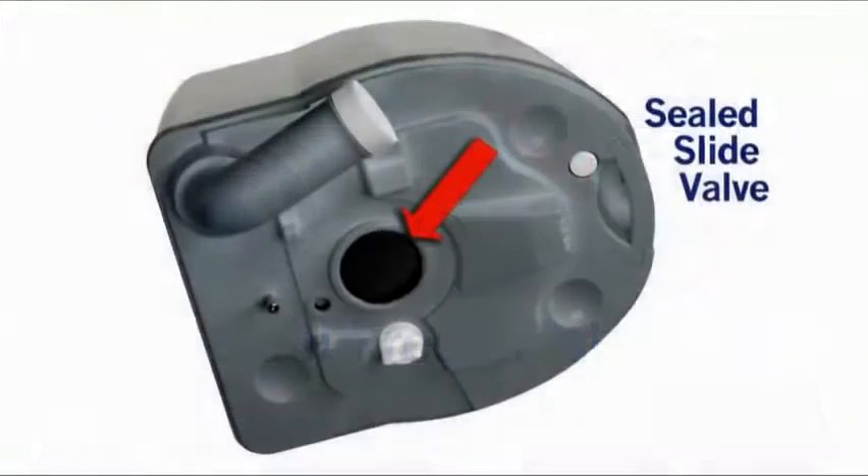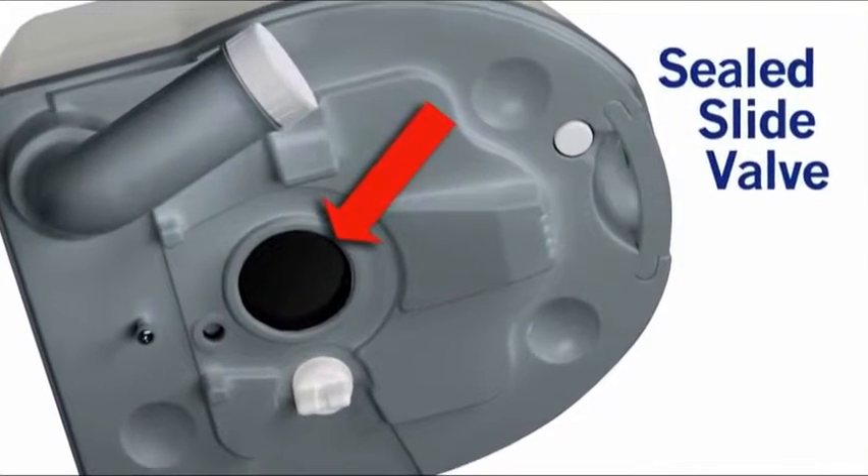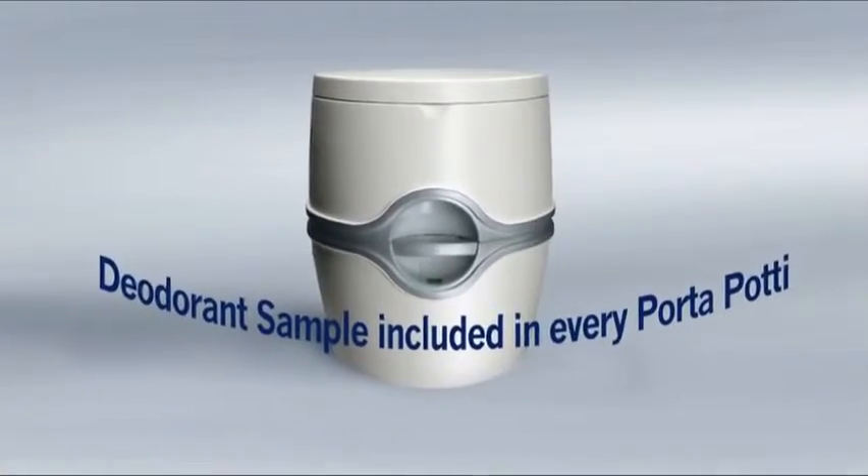It has a no-spill fresh water cap, and its sealed slide valve simplifies flushing while keeping odors in the holding tank. Lastly, a deodorant sample is included with each new Porta-Potti.